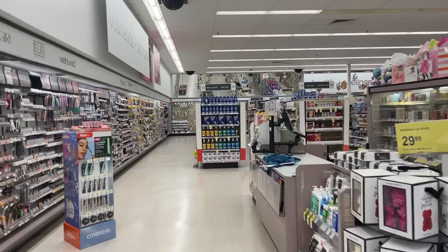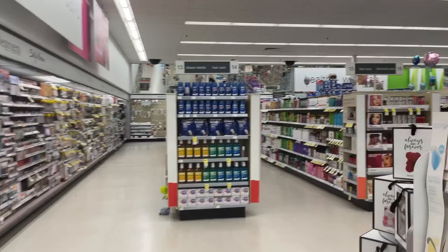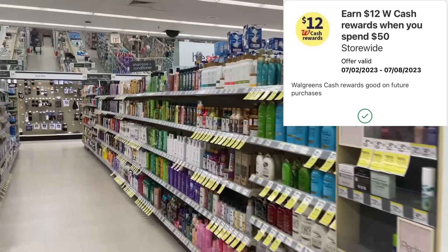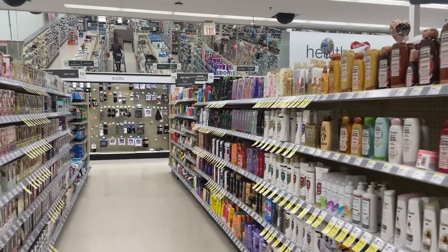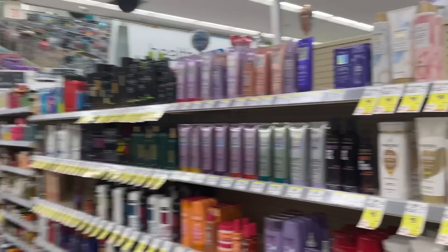All right, you guys. So we are in the store and even though I'm kind of winging it today, I feel like today's going to be a good day regardless. I'm using that spend booster for spend $50, get back $12. To maximize my savings, I'm going to try to fit as many deals as I can into this first transaction to receive as much Walgreens cash and rewards back, since it's already going to be a higher out of pocket.